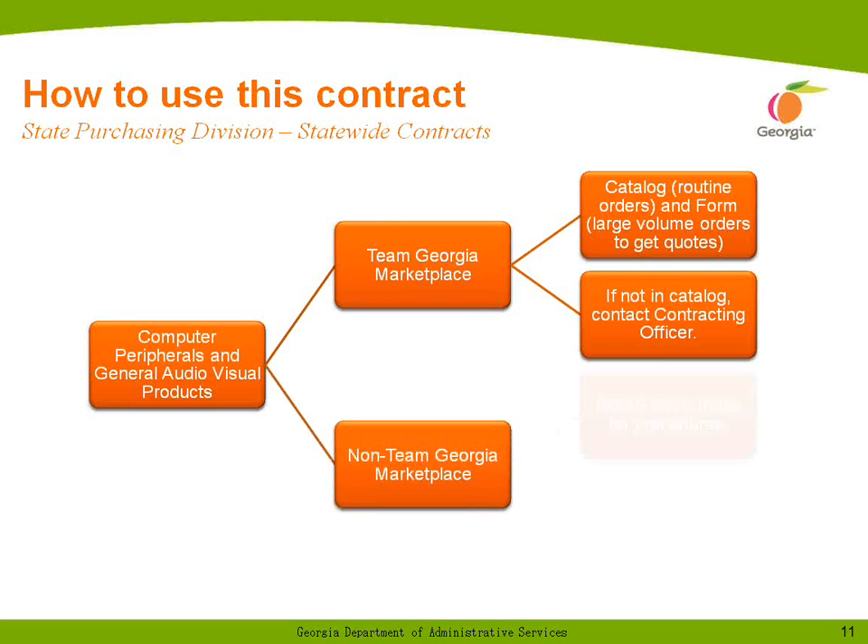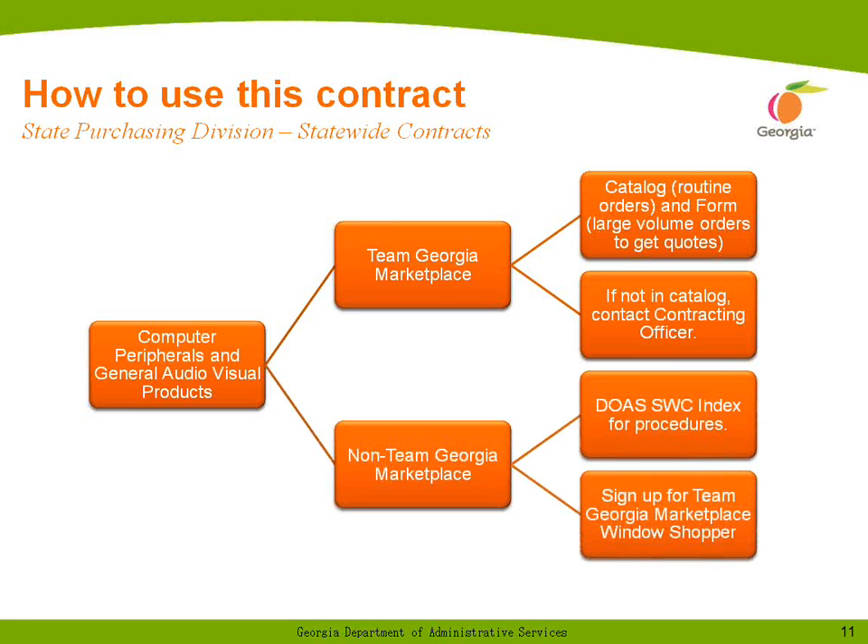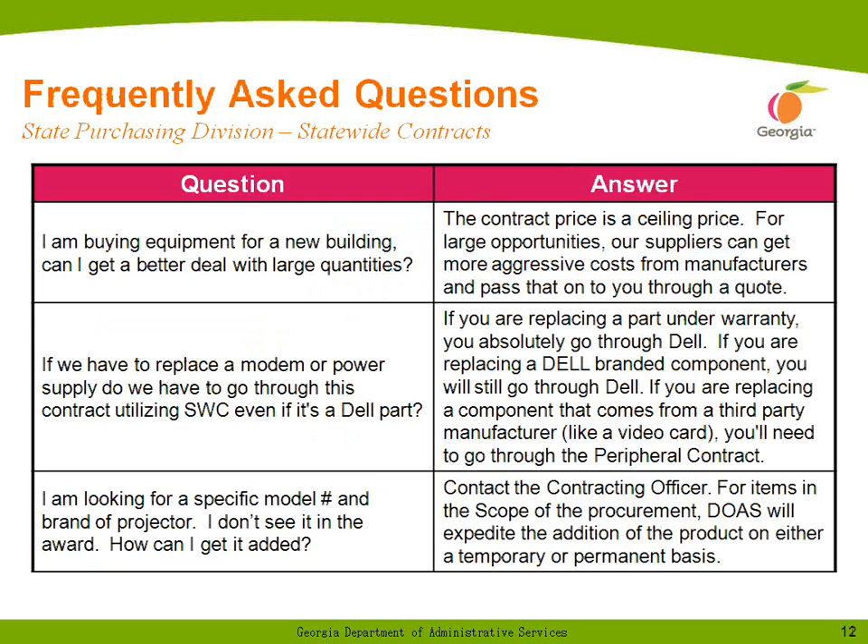If you are not on the Team Georgia Marketplace, go to the DOAS Statewide Contract Index for procedures. You can also sign up for Team Georgia Marketplace Window Shopper. This is available right now. In general, the contract portion will be coming up soon.